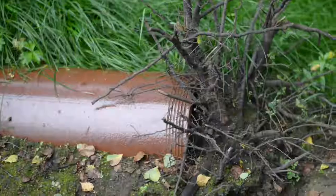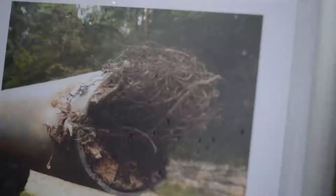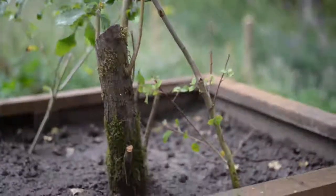We know now that one of the main factors causing those blockages is tree roots and the growth of tree roots into the sewer network, so we're really excited to be continuing our work with Durham University.